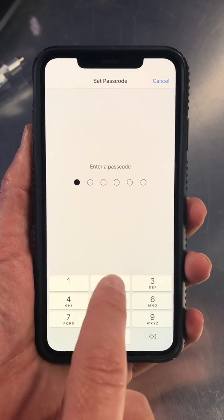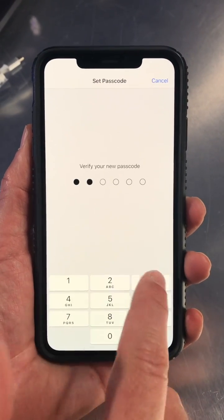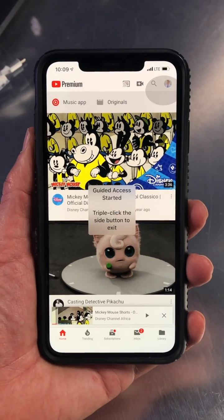Now put in your passcode — one, two, three, four, five, six — and confirm it again. Don't forget that passcode and don't tell your kids.